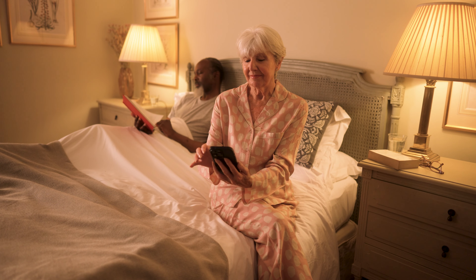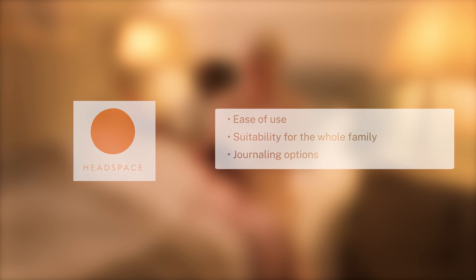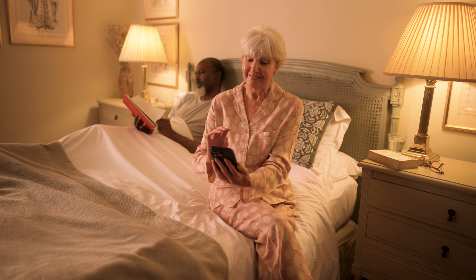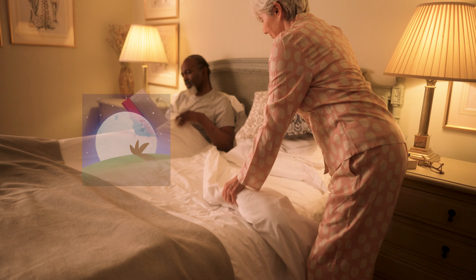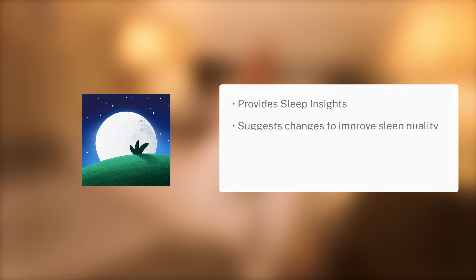Taking the overall top spot was Headspace, a mindfulness meditation app for improving mental health. Praised for its ease of use, suitability for the whole family and journal options, this app can help to improve your headspace and in turn set you up for a good night's sleep.